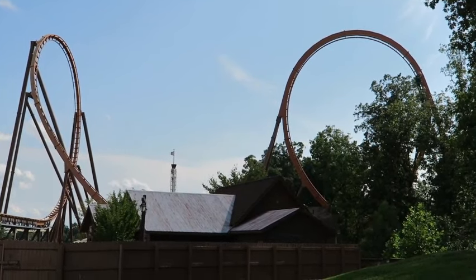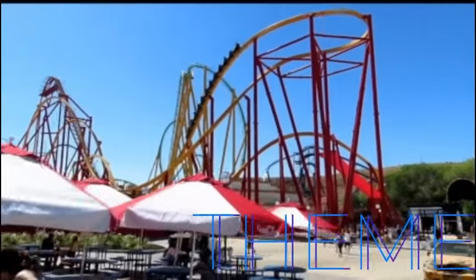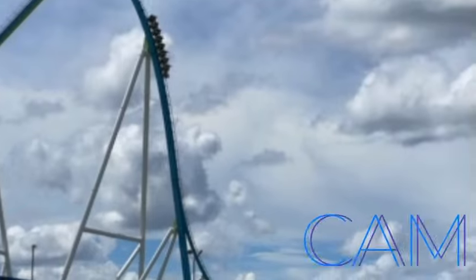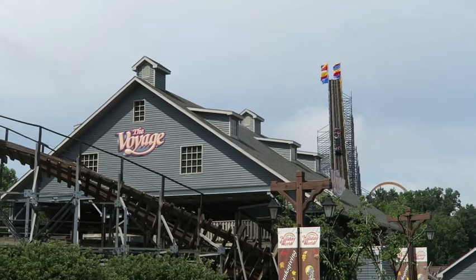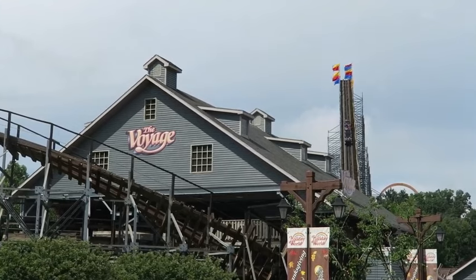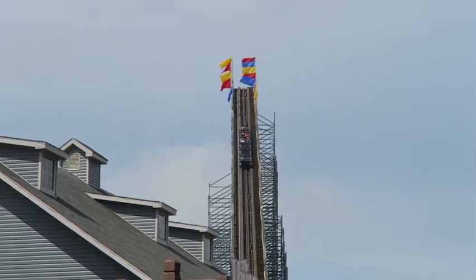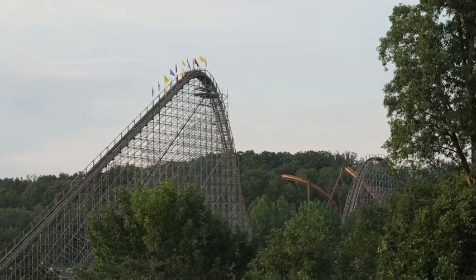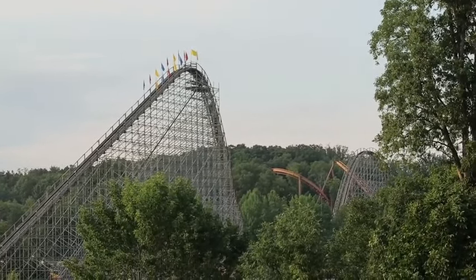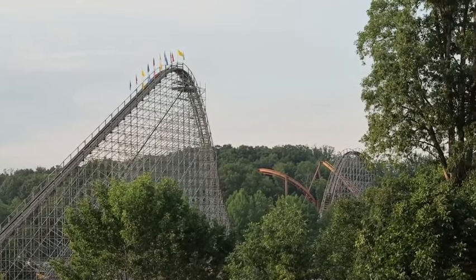They've RMC'd both their wooden coasters, and I'll be telling you guys why to get one in the next video. What's up guys, Cam here, and today I'll be telling you all why Silver Dollar City should get a Gravity Group Woody as their next roller coaster after Fire in the Hole. But before I get into this video, make sure to like, subscribe, and turn on notifications, and let's get straight into this.